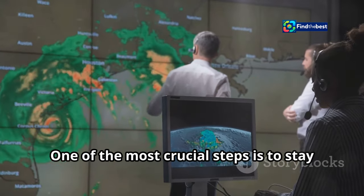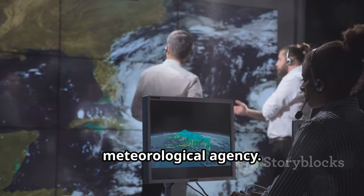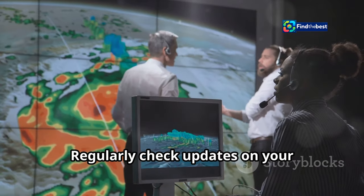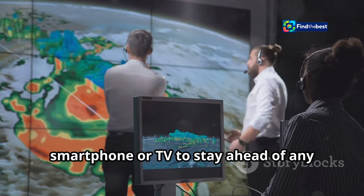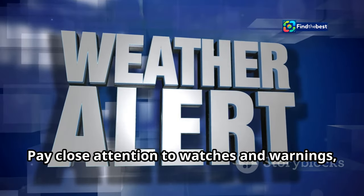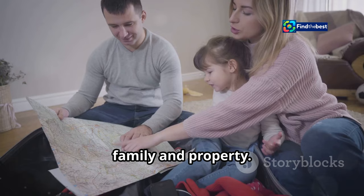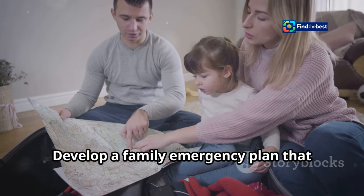One of the most crucial steps is to stay informed about weather forecasts and warnings issued by your local meteorological agency. Regularly check updates on your smartphone or TV to stay ahead of any changes in the storm's path. Pay close attention to watches and warnings, as they provide valuable information about the potential severity and timing of a storm. Understanding these alerts can help you make timely decisions to protect your family and property.